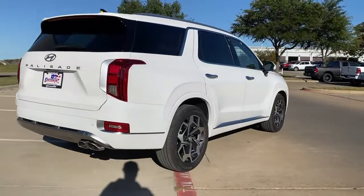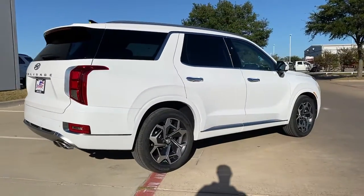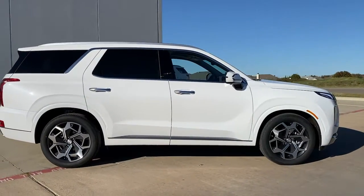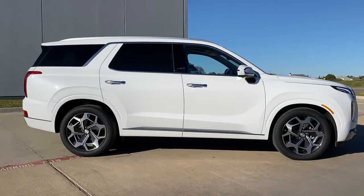This versatile SUV combines style and functionality in perfect proportions to create the ideal family excursion vehicle. The following are some of this vehicle's highlighted options.